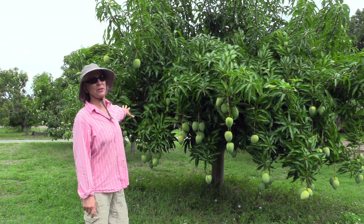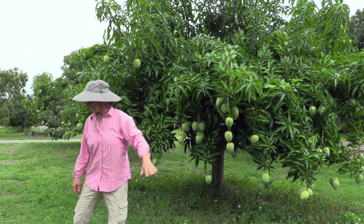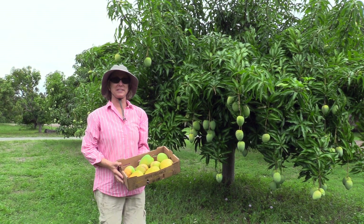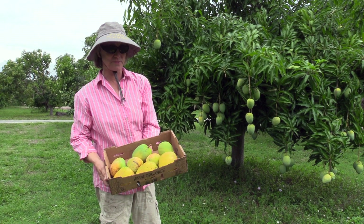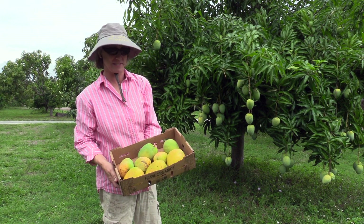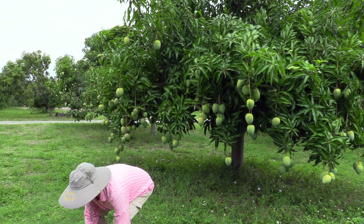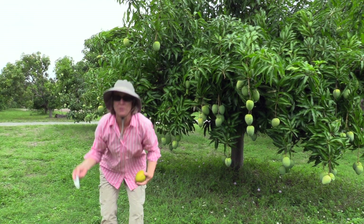Tons of fruit all over this side of the tree, and we even have some fruit to sell. So this will be the first sea crest fruit that we sell. We have one of these fruit that is ready to cut open right now.